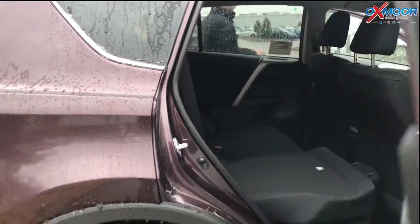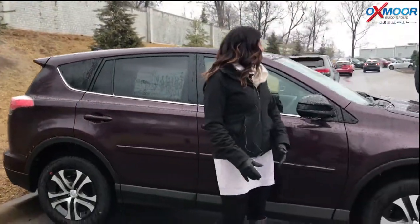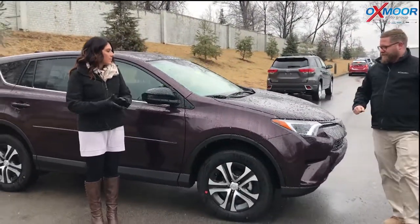We're selling a ton of these things — extremely popular vehicle. Like I said, it led its class this year. Really good car.